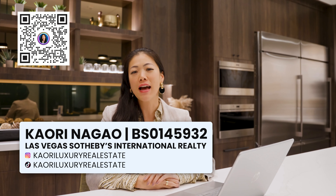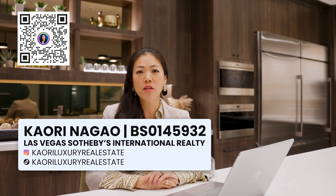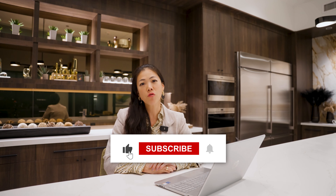By the way, if we haven't met yet — konnichiwa! My name is Kaori Nagao, your global real estate advisor helping you find your new home. Whether it's a new construction home or a resale home anywhere in the world, I'll be more than happy to help you with your home buying journey. Thank you so much for watching.